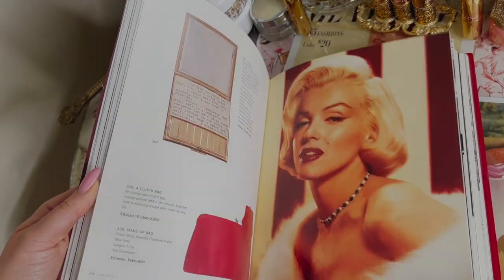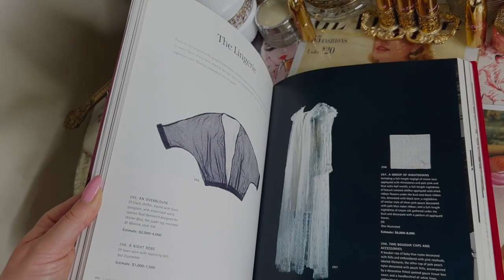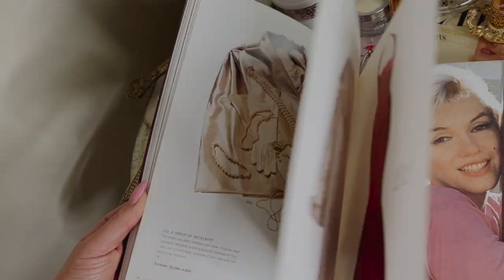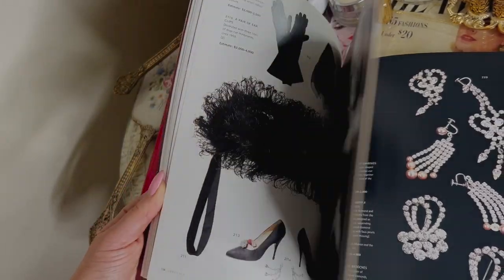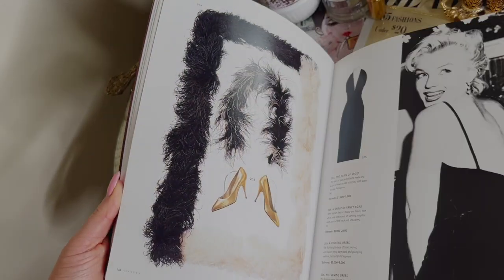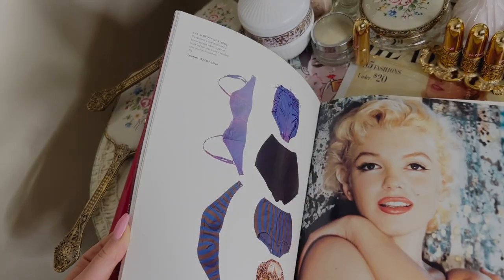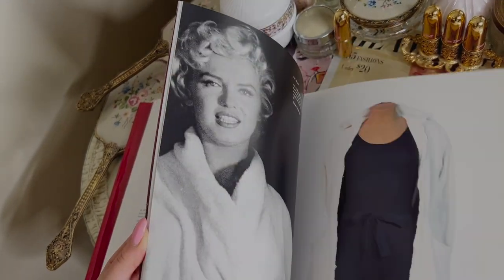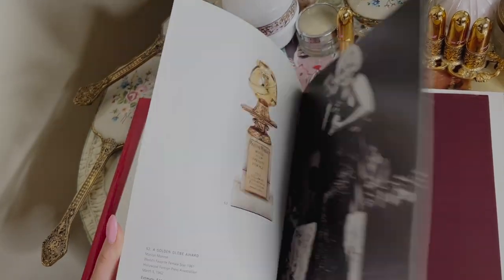There might be an archive online as well, but I just really enjoyed flipping through this. There's even her lingerie - so much stuff. This book is massive. Thank you so much for watching, I hope you enjoyed this video! Let me know if you want me to look inside any other Old Hollywood movie stars' purses. I'll see you guys again soon - don't forget to subscribe, bye!